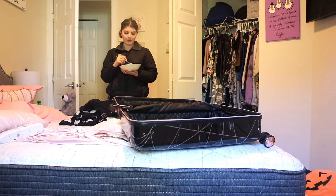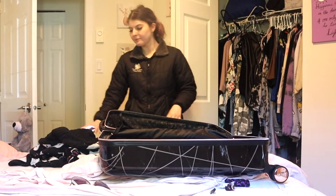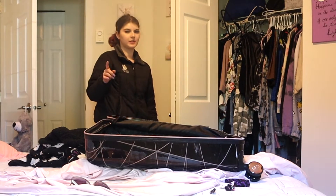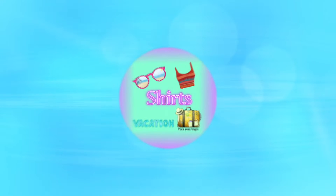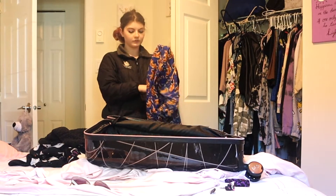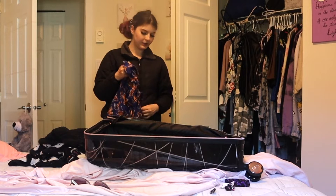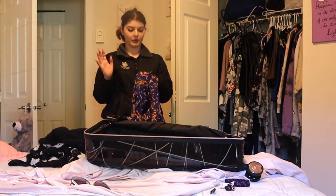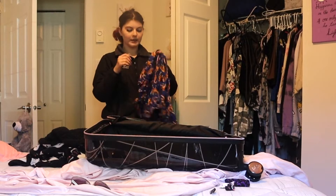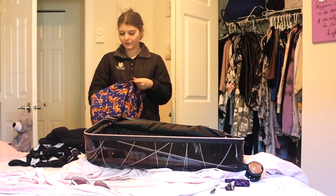I want to show you how I pack. I'm going away for three days, so I don't really need to bring that much. I like to bring categories. Since it's three days, that's four days worth of clothes because I always bring one extra emergency outfit. We're going to be outside a lot and doing lots of walking.